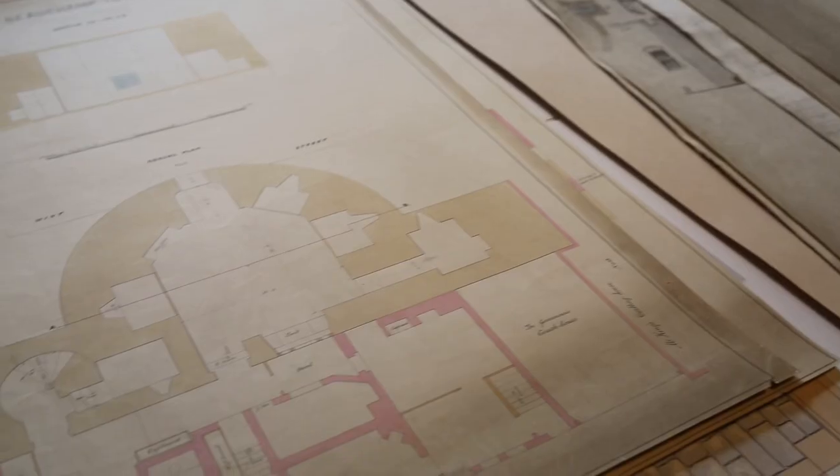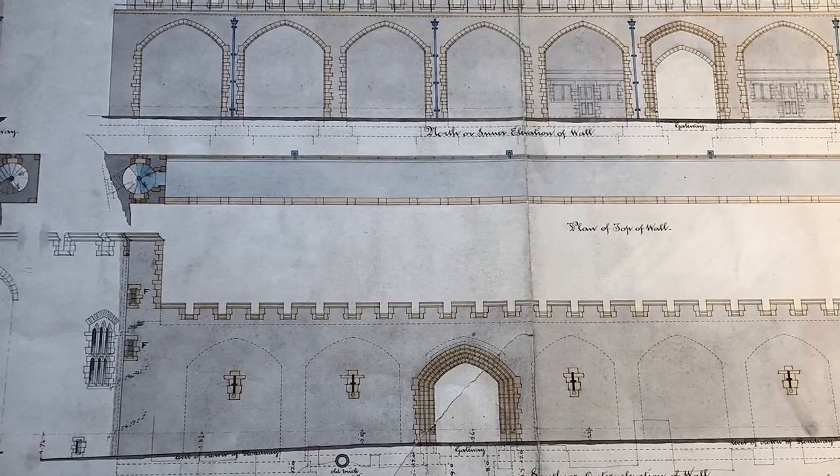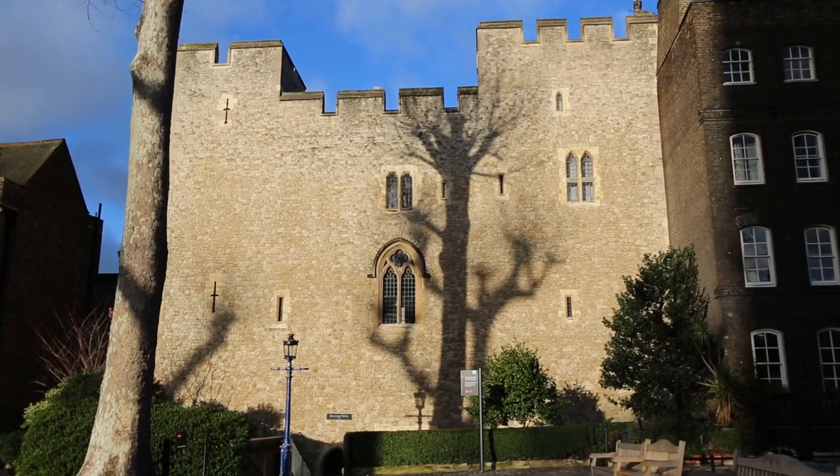These plans are some of the oldest items in Historic Royal Palace's architectural drawings collection, and together they provide an insight into how the face of the Tower of London was transformed during the reign of Queen Victoria.